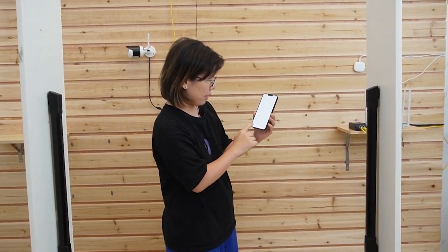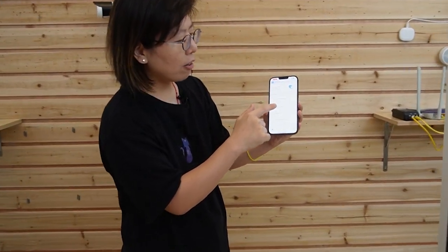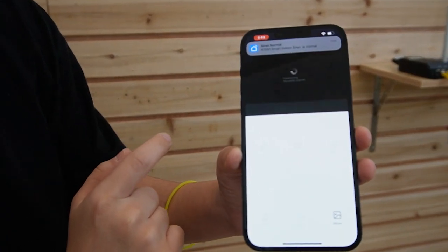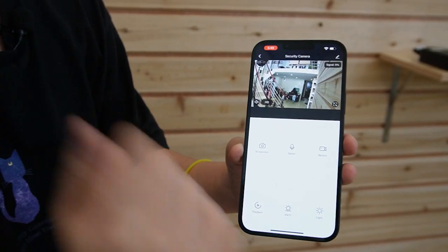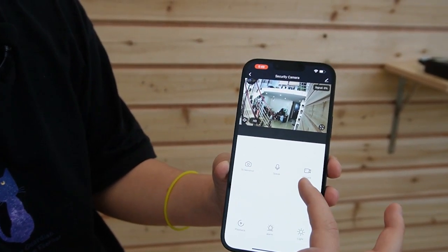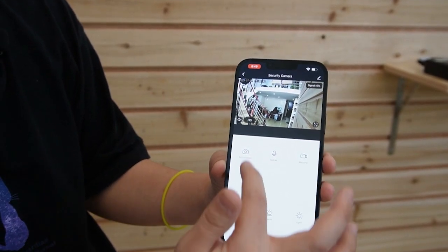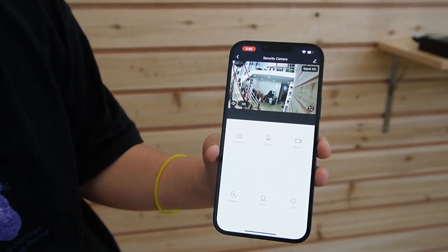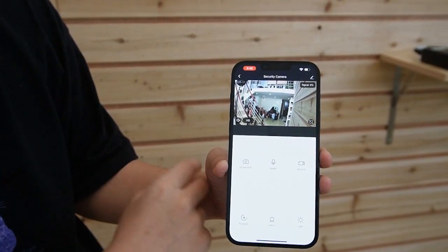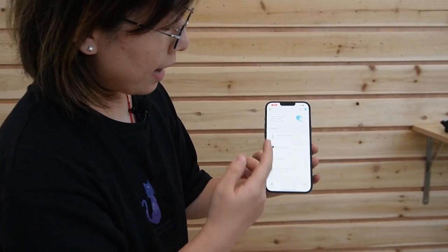Now let's check out our camera. I already added the security camera on our phone, and it's facing that side. As you can see, you can record, take a screenshot, and watch the playback. There are other features like alarm, lights, and you can even speak to your camera. This is how you connect smart devices and use the Zigbee hub to control everything.